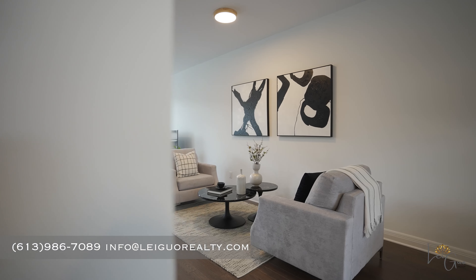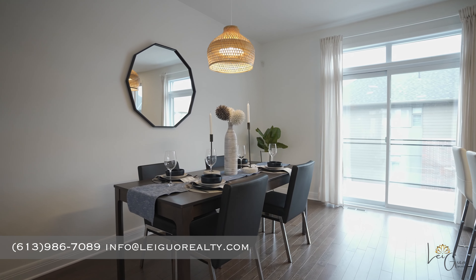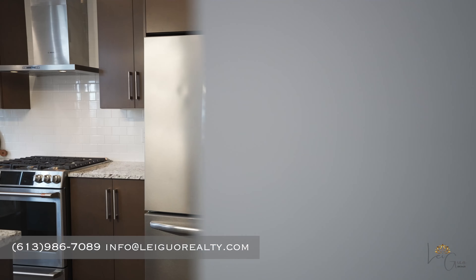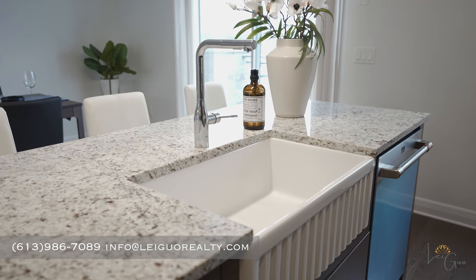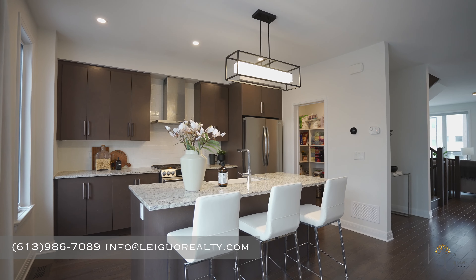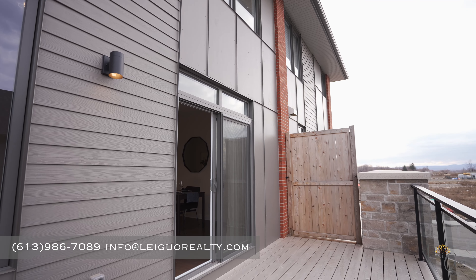Passing the seating area for a sip of tea and the dining room, we enter the open-concept kitchen with a central island, equipped with a full set of stainless steel appliances, including a chimney hood fan and large sink, complemented by durable granite countertops. There's also a walk-in pantry providing ample storage space. Off the dining room, you'll discover another large balcony.